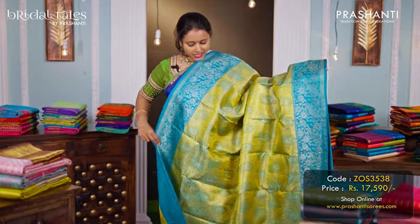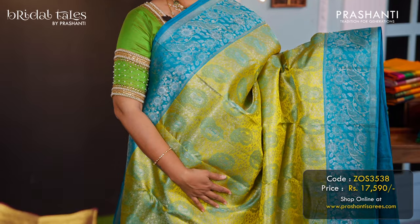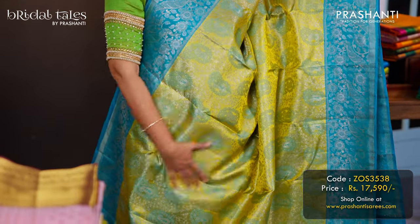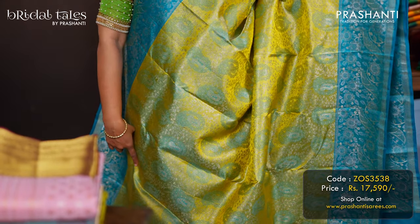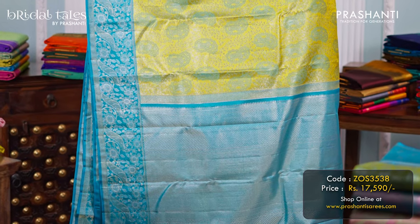Lime green with blue — another beautiful saree with floral and peacock zari woven borders in contrast to the body colour in blue on either side. Paisley brocade weaving with a touch of thread and zari woven pattern in the body. A rich pallu in blue, and a matching zari brocade blouse in blue, priced at ₹17,590.